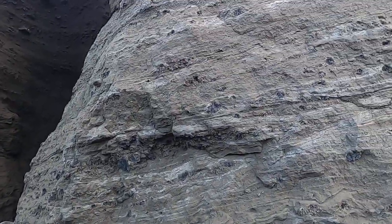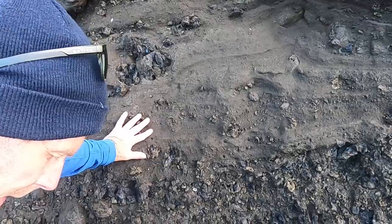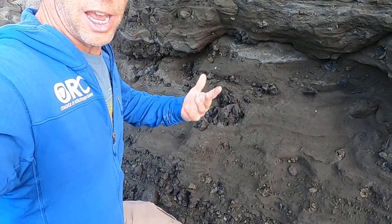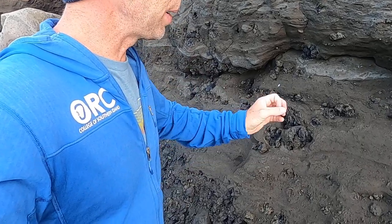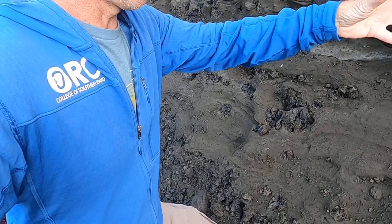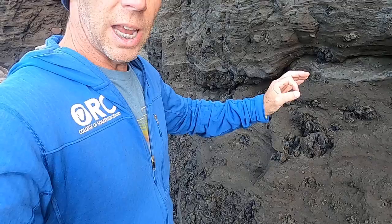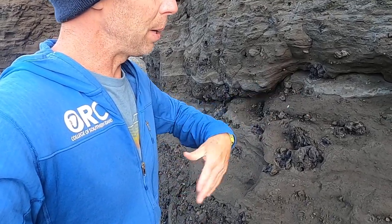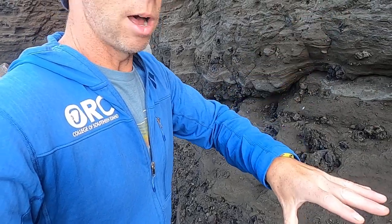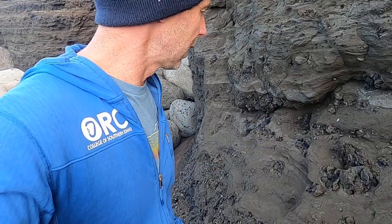Looking at these bedded volcanic deposits, we would call this a tuff — it's mainly made out of ash-sized particles — but it has enough larger particles that we might add a modifier and call it a lapilli tuff. Lapilli is particles larger than ash but less than a golf ball. Bigger than a golf ball thrown out of a volcano is called a bomb. From that size down to BB size is lapilli — it's an Italian word. Below BB size, any volcanic material thrown into the air is ash. Collectively, ash, lapilli, and bombs are all called tephra, or pyroclastic material — material ejected into the air because of the explosiveness of the eruption.